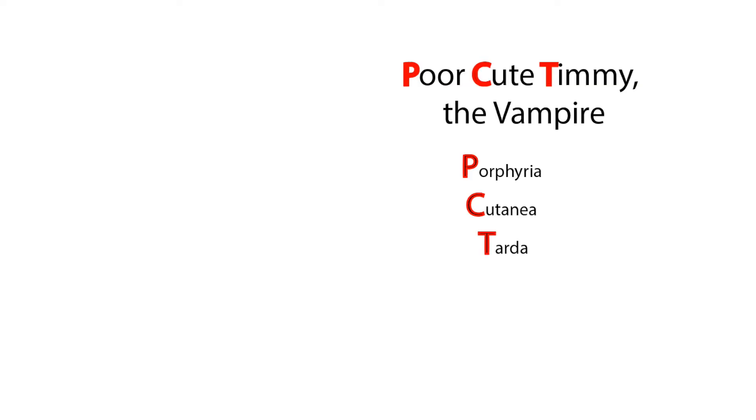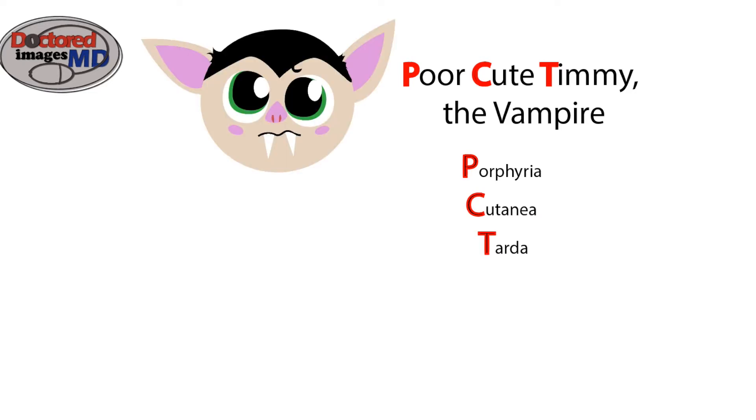Hello my fellow med students, nursing students, PT students, and people who only recognize Edward Cullen for his role in Harry Potter. I bring that up because today's video will use a vampire to discuss Porphyria cutanea tarda, one of the diseases said to have started the original tale of vampires. I'm Sebastian with Doctored Images MD, and this is Poor Cute Timmy the Vampire. Let's get started with Timmy.